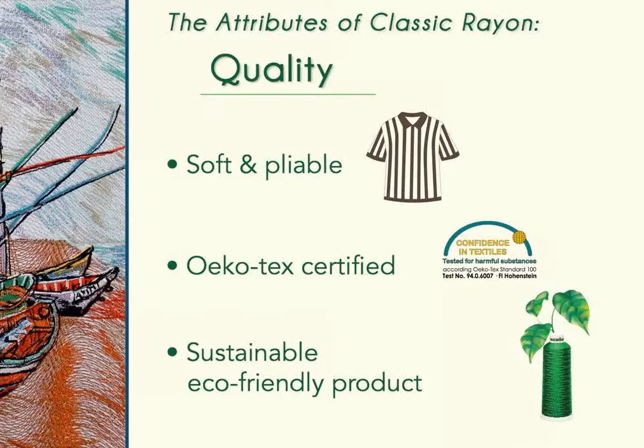Rich: I prefer rayon thread especially on performance wear. For those who struggle with puckering issues on high-performance sportswear, rayon requires lighter tensioning than polyester, so it lays smoother, sews smoother, and melds itself to the material much better. As for the bleach concern — if you look at the care labels on almost any shirt, most of them say 'do not use bleach,' so bleach is really not going to be an issue when using rayon thread.